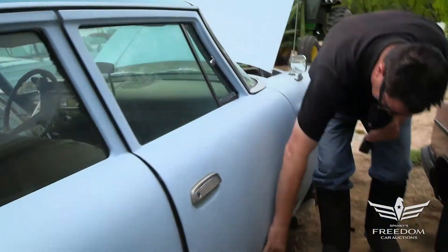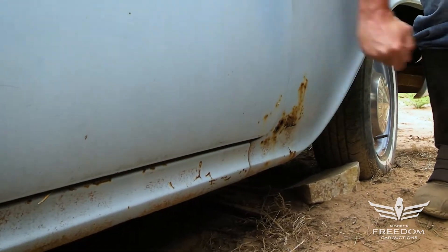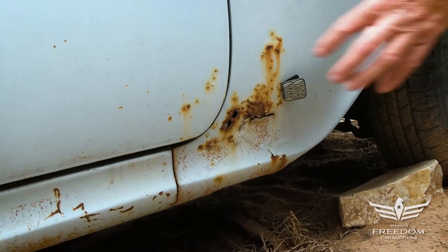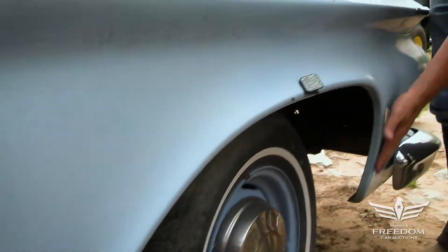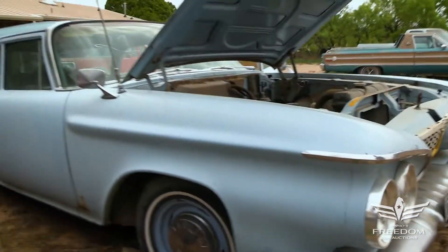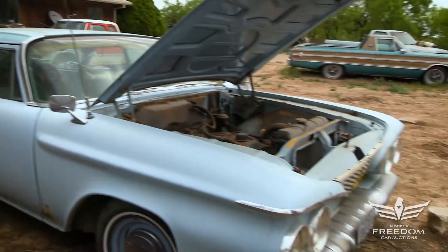Down low here at the bottom of the fender — okay, a little bit of rust right there, very solid except for this localized spot. The magnet sticks, so this is not Bondo or putty — that's first-gen rust and easily dealt with. The wheel lip is beautiful all the way up and all the way down. And that is the story of item number 21, a 61 Plymouth Savoy four-door wagon. Very original — you just don't find them anymore. Bid accordingly.